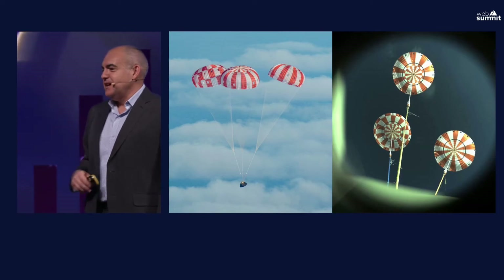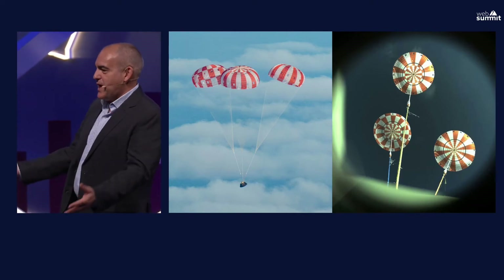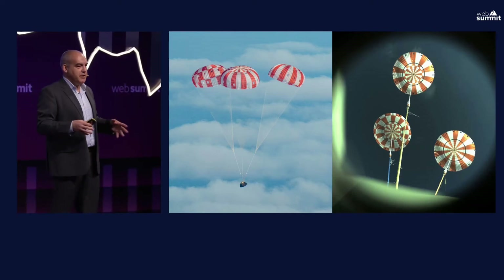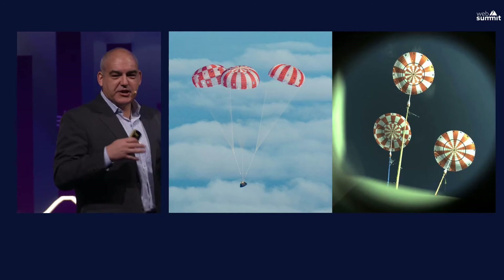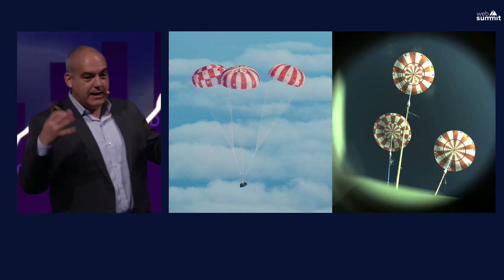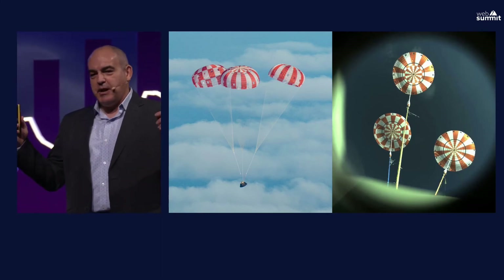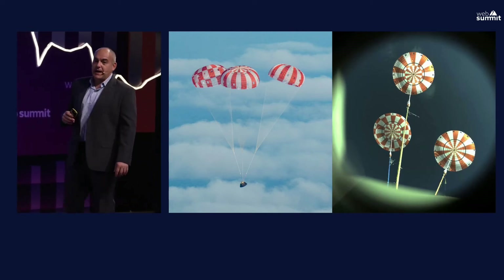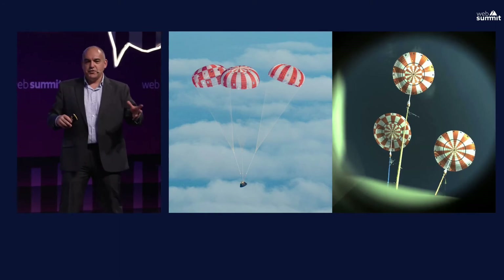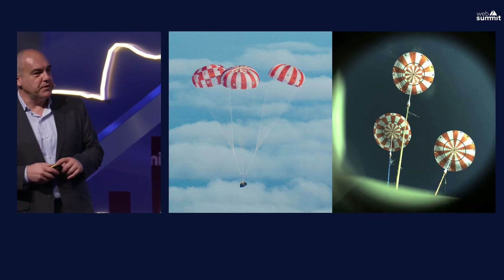We have the parachute system. When the spacecraft comes in at 25,000 miles an hour, re-entering the atmosphere slows it to about 320 miles per hour — but you still can't land at that speed. We deploy a series of parachutes to first stabilize the capsule and perform the initial speed reduction, then three main parachutes come out — pulled by other parachutes themselves — slowing the capsule to about 20 miles per hour for splashdown. The nominal splashdown location is off the coast of San Diego, where we'll recover the capsule.